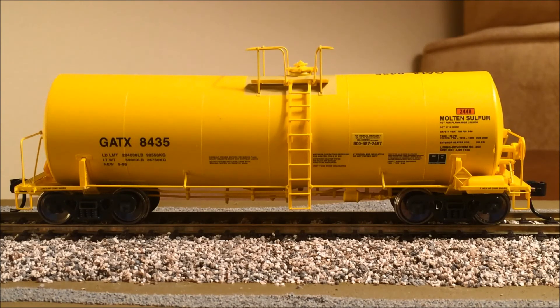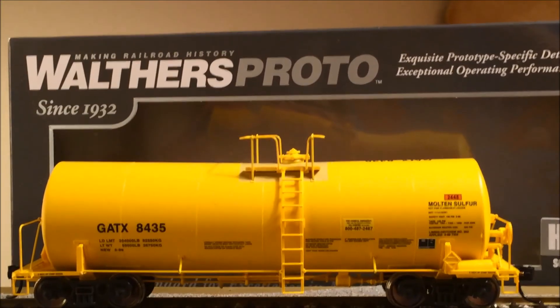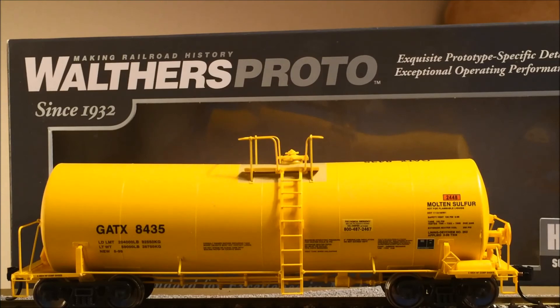Anyway, this is my first Walthers Proto. If you've been following my videos, I've been picking up some MTH cars and some Intermountains, and recently I've been buying a good chunk of ExactRail. Of all of them, the ExactRail blows me away. I'd seen the Walthers Proto at train shows and hobby stores — they're pricey, up there with the cost of ExactRail — and because I'd had such solid results with ExactRail I never pulled the trigger, but I took a good look at this and said I've gotta have it.